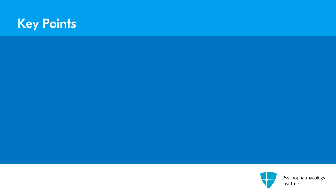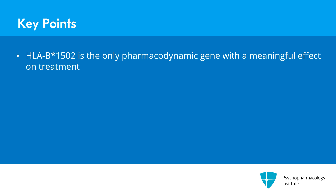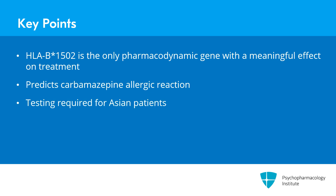Let's recap the key points of this talk. Among the genes that have a clinically meaningful effect on treatment, only one is a pharmacodynamic gene: HLA-B*15:02. This gene predicts a life-threatening allergic reaction to carbamazepine called Stevens-Johnson syndrome. Testing for this gene is required before prescribing carbamazepine in patients of Asian descent, because that is the population where the gene is prevalent.